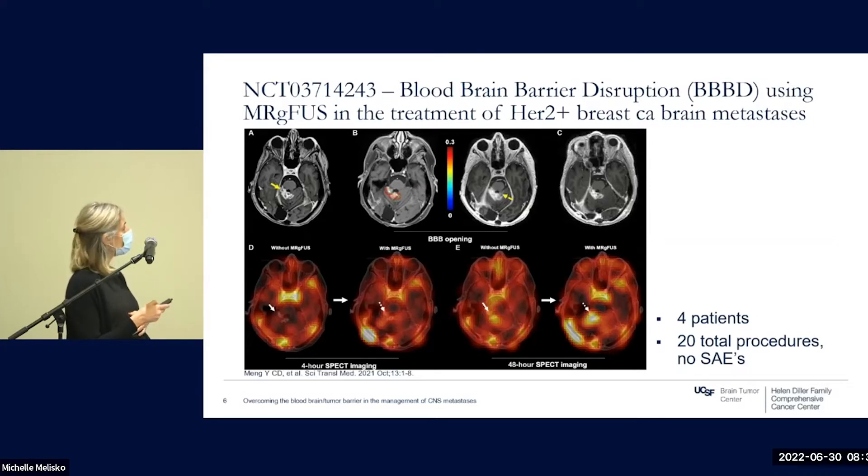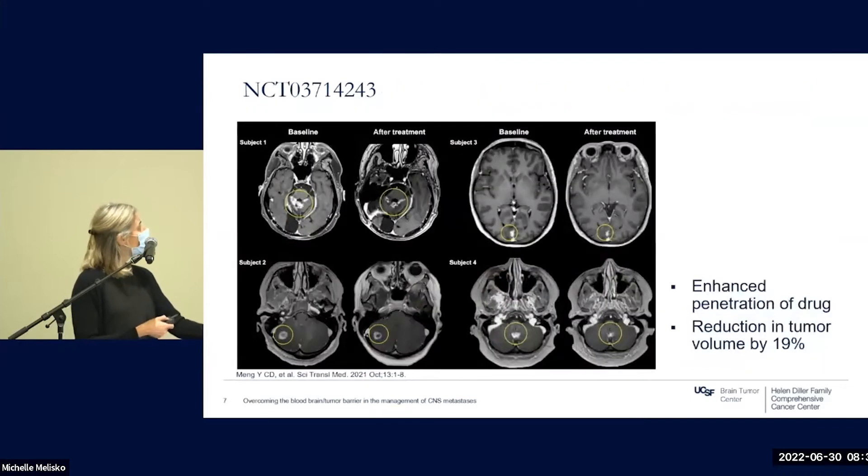They were able to demonstrate a number of findings. For a single patient with a solitary cerebellar brain metastasis, the color map of acoustic emission showed immediate increased permeability within the treated tumor, with increased enhancement that normalized one day after treatment — a transient opening of the blood-brain barrier. SPECT imaging with radiolabeled trastuzumab showed increased penetration within four hours of the procedure, with delayed retention as well, seen in all treated lesions. All target tumors were reduced in size — an average of about 19% — over follow-up ranging from three to 13 months.